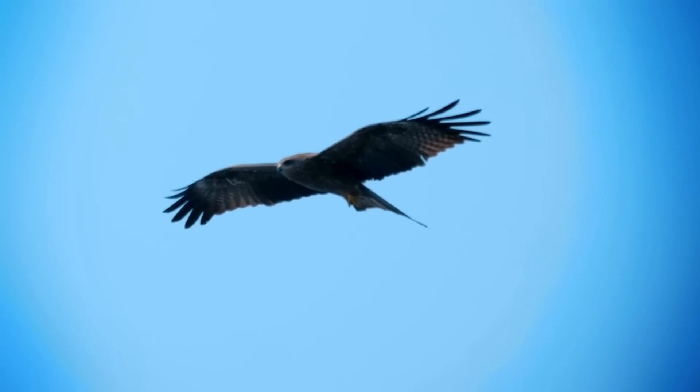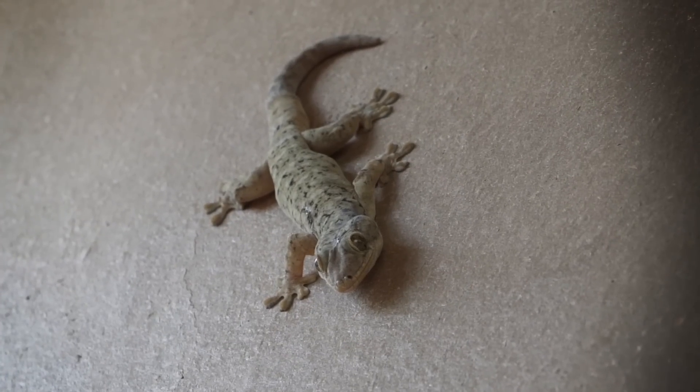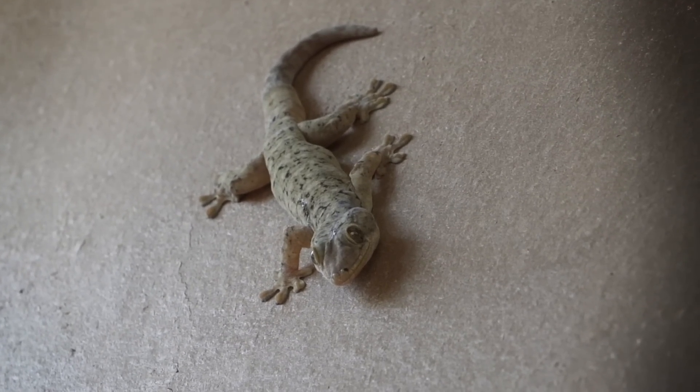If you could take any animal body part and add it to your own, what would you pick? There are the classics like bird wings or fish gills, or you could go niche with something like sticky gecko feet — sure, you could climb walls, but also no more slipping in the shower. But what about the antibodies of a camel? It's probably not at the top of your list, but unlike eagle eyes or insect body armor, putting stuff from a camel's immune system into humans is something we're already doing. And it turns out that these camel immune cells are giving us pathogen-fighting powers like never before.